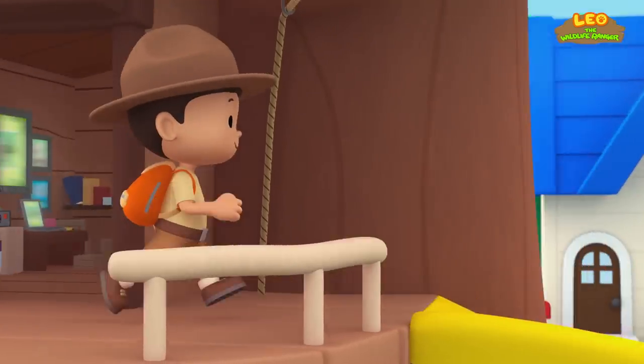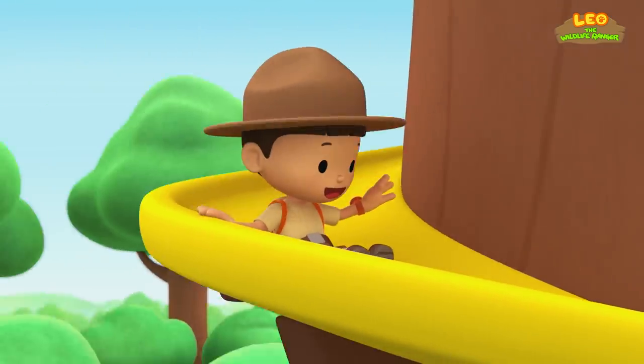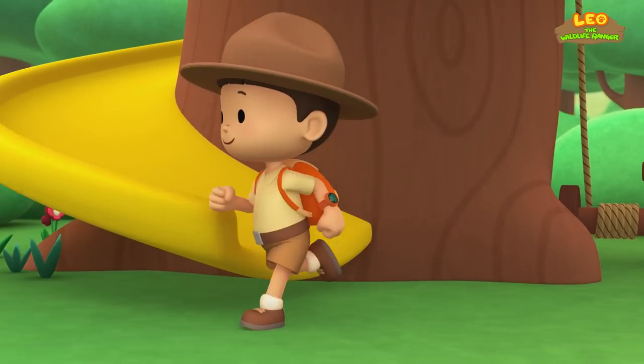Come on, everybody. Join me in this party. One, two. Here we go, for lots of fun and lots to learn.